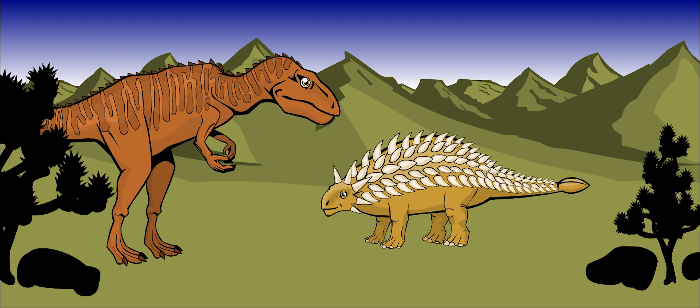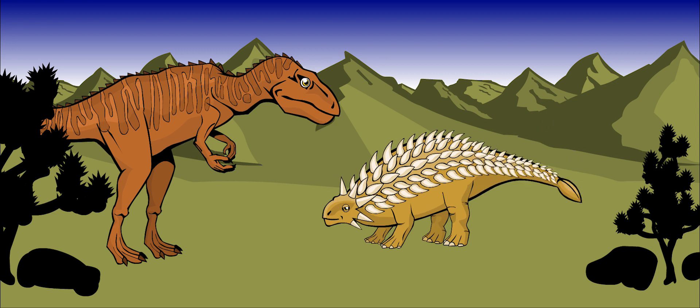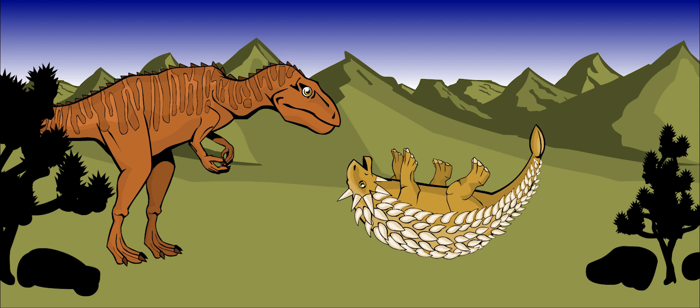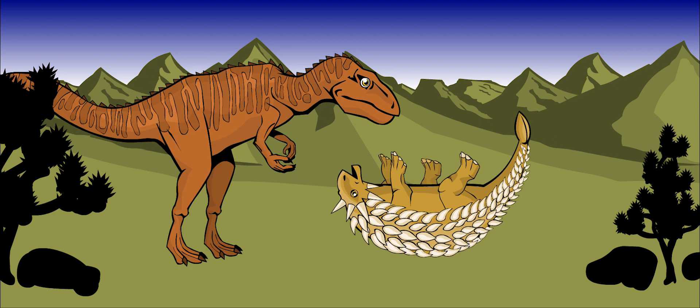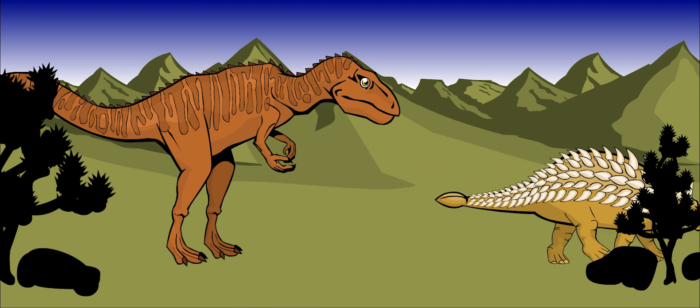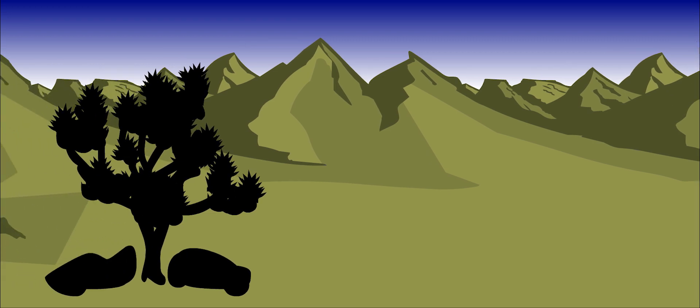Only its belly was soft and unprotected. If a predator wanted to attack Ankylosaurus, it would have the best chance if it flipped this heavy dinosaur onto its back. Like a turtle, Ankylosaurus had a hard time getting back on its feet again. This is how it got its name, which means stiff lizard.